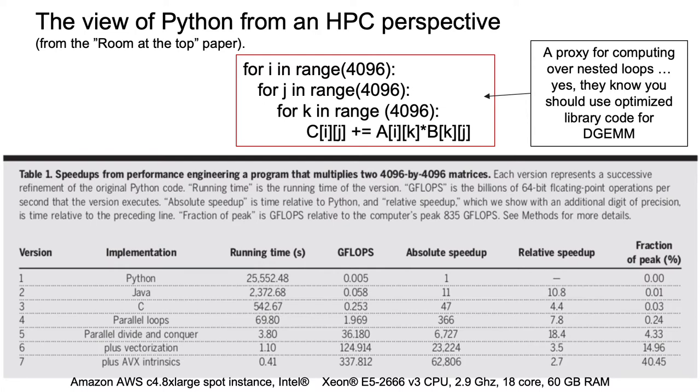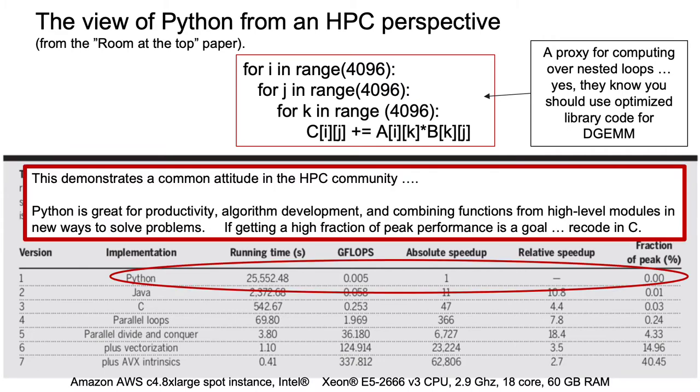They went through and started with Python, then went to Java, then C, and then did all sorts of optimizations, tracking the fraction of peak performance at each step. If you look at the last column on the far right where they're giving the fraction of peak performance, Python gives you an absolutely blazing zero percent of peak performance — basically zero to within rounding. This feeds into an attitude common in the HPC community: use Python for workflows or experimenting with algorithms, but when you're ready for performance, use a grown-up language and recode in C.